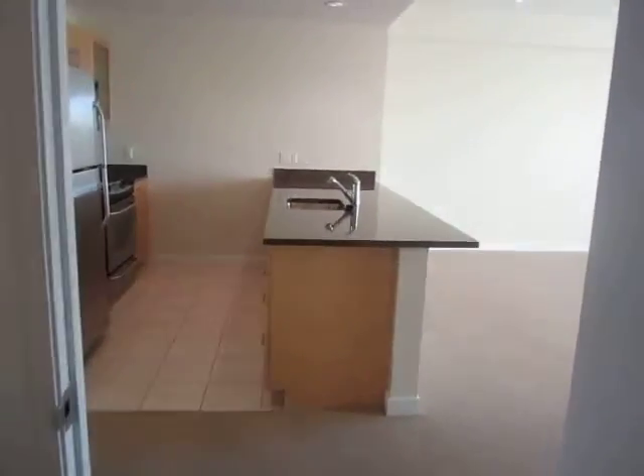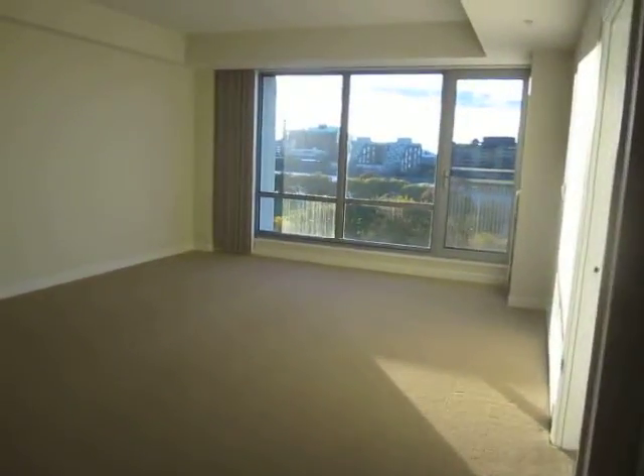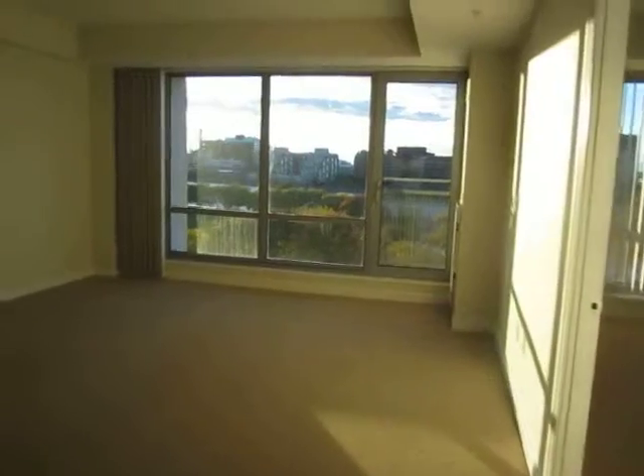And here we enter the living room again. This is the one-bedroom apartment in our Vesta building with 757 square feet.